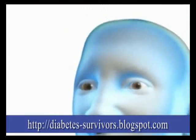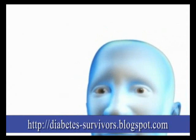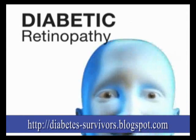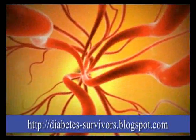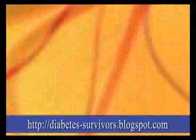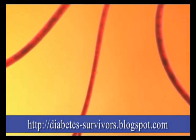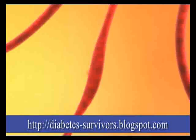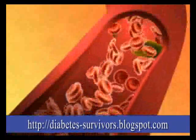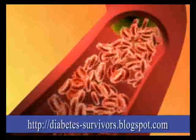The most common eye problem for people with diabetes is a condition called diabetic retinopathy. With diabetic retinopathy, high levels of sugar in the blood can cause changes to the retina's blood vessels. In the early stages of the disease, it can make them swell, and in some cases, leak. As the retinopathy worsens, these blood vessels can also become blocked.